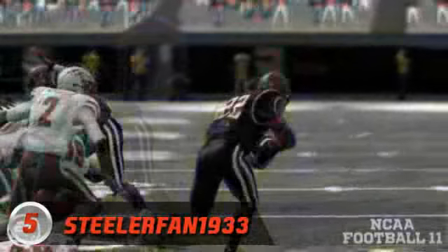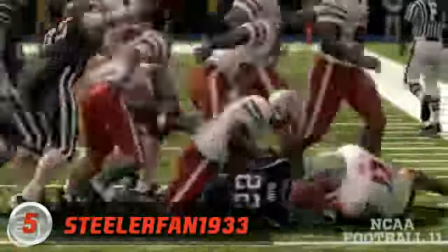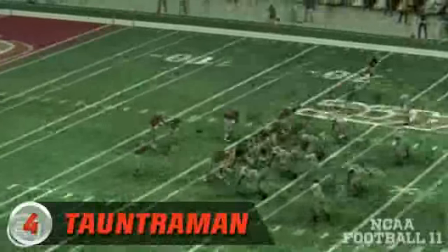It's only an 11-yard run, that's why it's number five — but a great move. Steeler fan 1933.